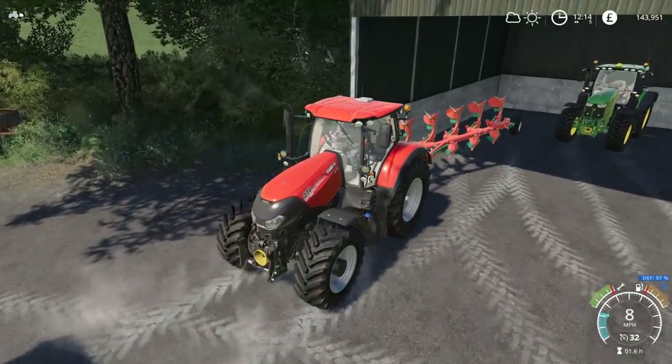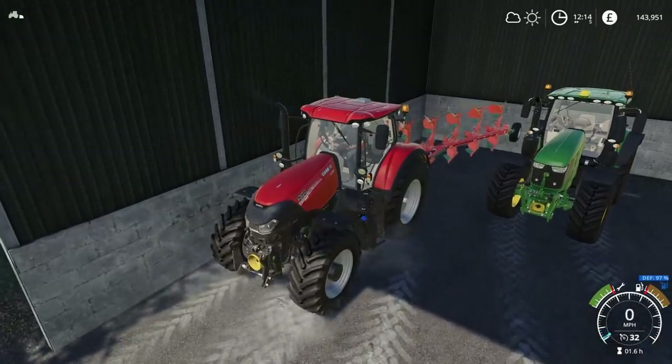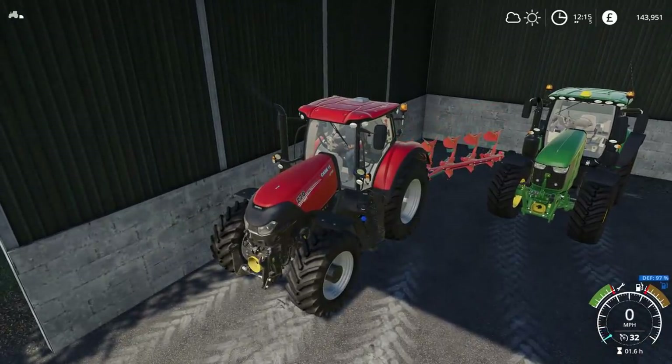Hello everybody and welcome back to Oakfield Farm. I've actually just gone and bought the new field, as you should be able to tell by looking at our bank account balance — it has reduced dramatically.